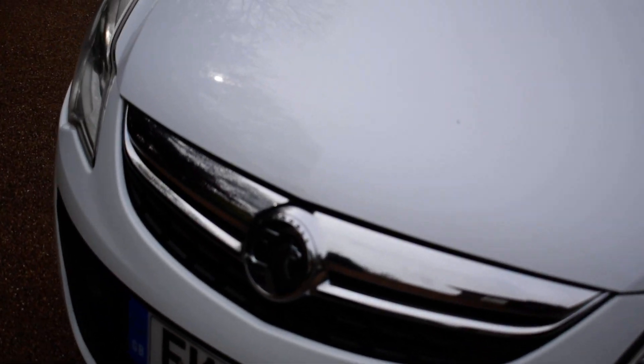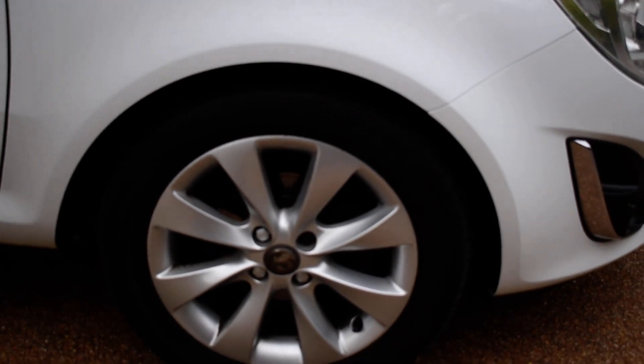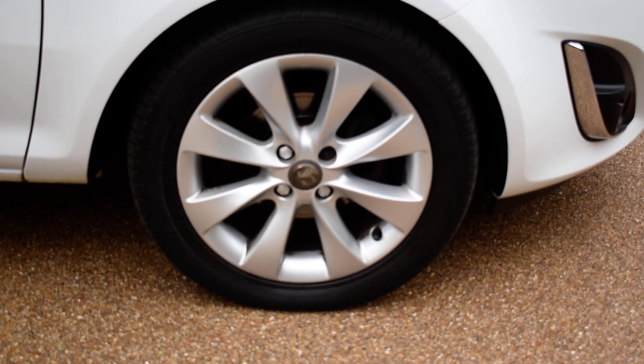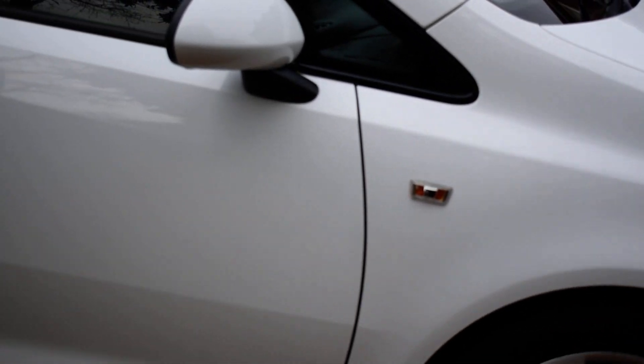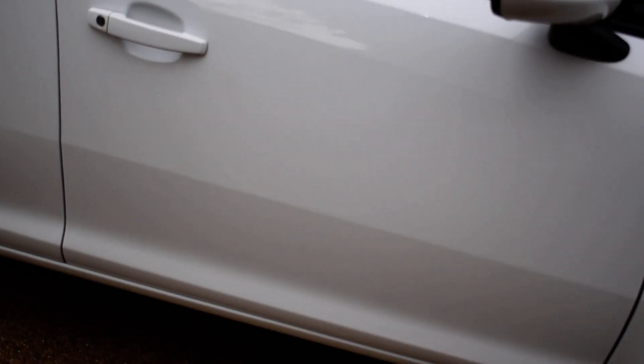I'll just take you around to the driver's side first. Driver's side front wheel, all in good condition. As is the driver's door.